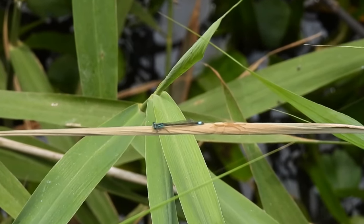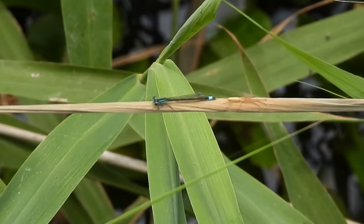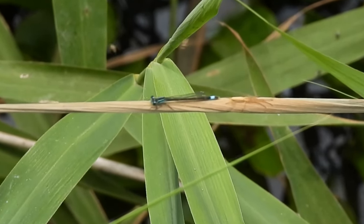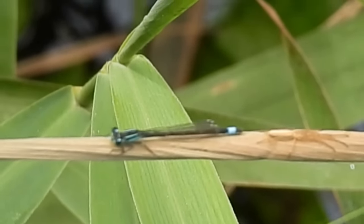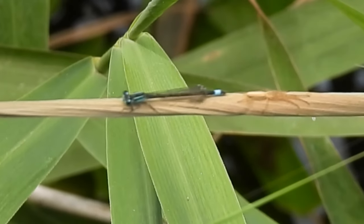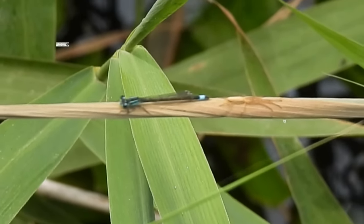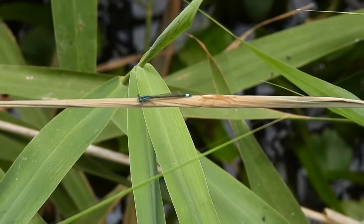Also here was the first damselfly of the day. Although they are closely related, damselflies can be separated from dragonflies by how they hold their wings back along their body whilst resting, and how their eyes are separated. This one is a male blue-tailed damselfly and is probably waiting for a potential mate to come into view.